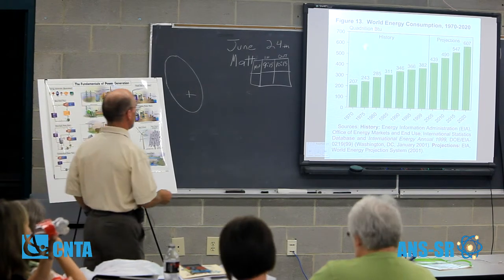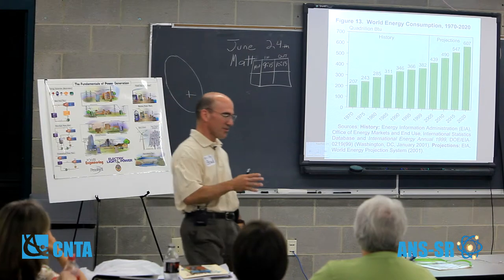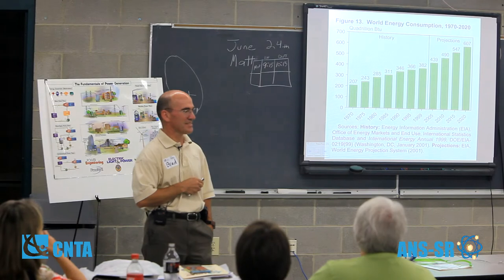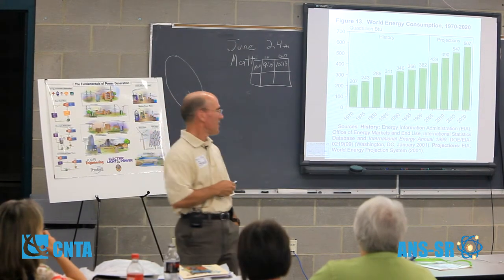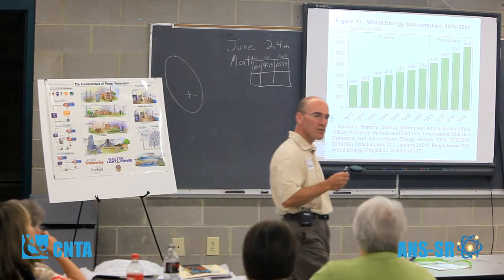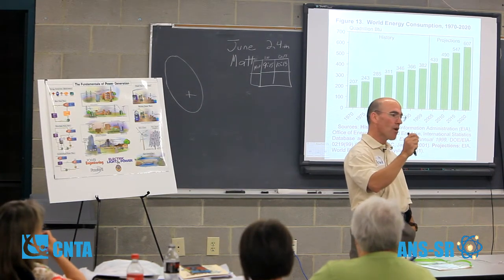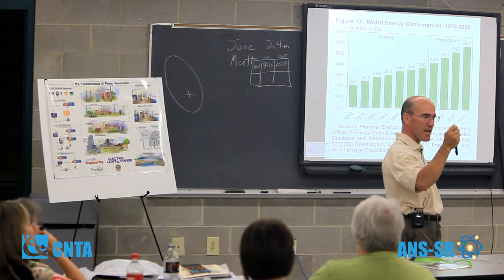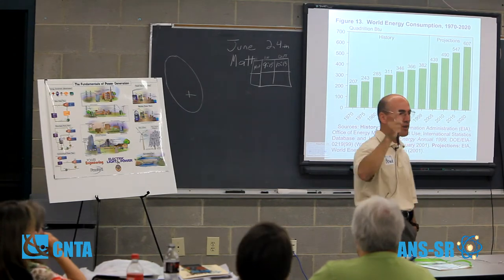We use a lot of energy. This is measured in units of quadrillion BTUs — quadrillion meaning 10 to the 15th. A British thermal unit is the amount of energy it takes to increase the temperature of one pound of water by one degree Fahrenheit — or approximately the energy released by lighting one of those common stick matches, about one BTU.